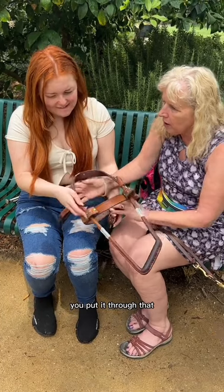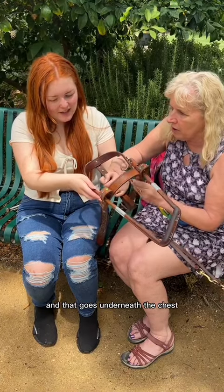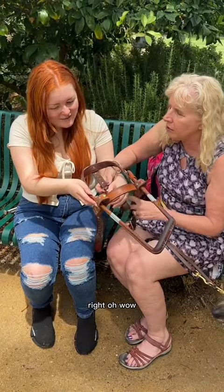Yeah, you put it through — her head goes in here. This goes down her body and that goes underneath the chest.